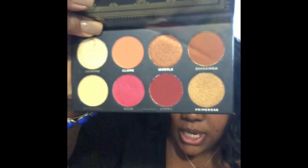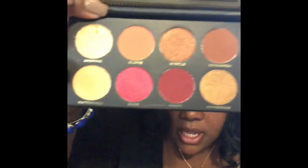Last but not least in the BoxyCharm box is the Ace Beauté palette. The packaging is very pretty, and the colors are gorgeous — I love gold tones, so I'm pretty sure these will be right up my alley. This palette is worth $24.99.